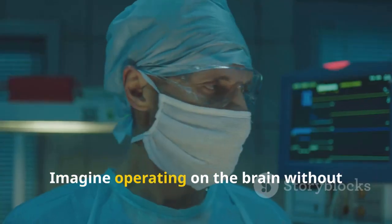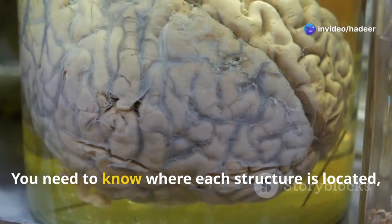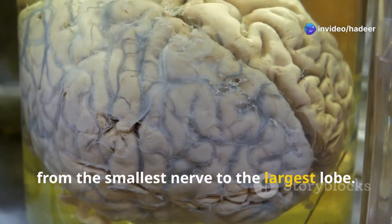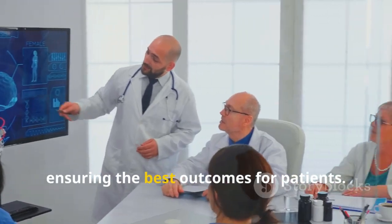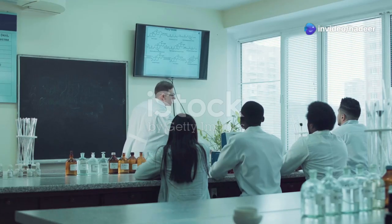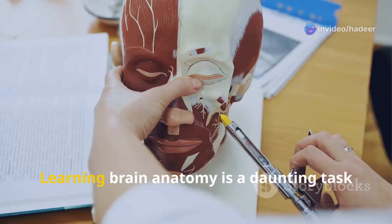Imagine operating on the brain without knowing its detailed layout. You need to know where each structure is located, from the smallest nerve to the largest lobe. This knowledge allows neurosurgeons to diagnose and treat conditions effectively, ensuring the best outcomes for patients.